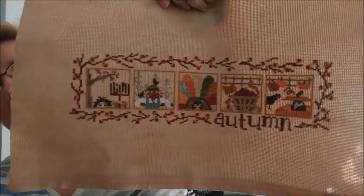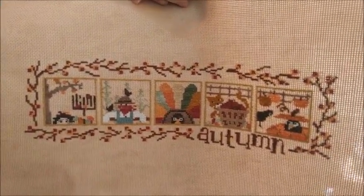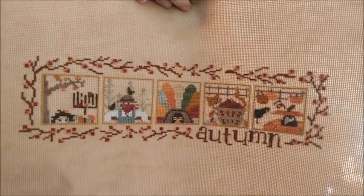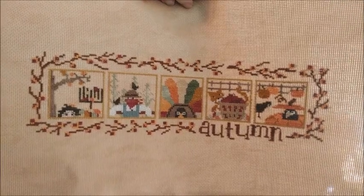The next one I finished — this is the one I think I hurt my arm on because I was trying to get it done. This is a Bent Creek called Sneak Peek Autumn. It's a series of three charts that I had picked up on Stash Unload, and I did this on Vintage Country Mocha. I thought I had a piece it would fit on to finish it, but it's the wrong size. So I need to work on finding something to finish that on, because I want it up for fall.